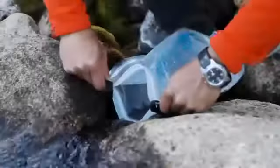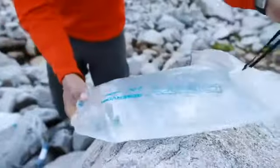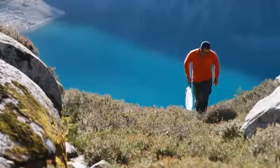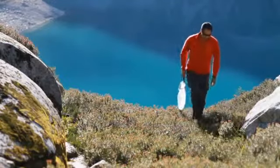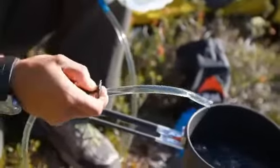Through the constant pursuit for perfection, Gravity Works has evolved from the CleanStream gravity filter. The new Gravity Works is 20% lighter, packs smaller and integrates with our Big Zip along with the rest of the Platypus hydration line to filter water for safe drinking without having to pump.